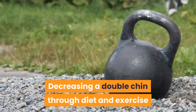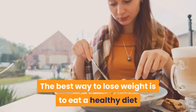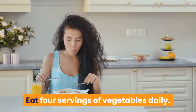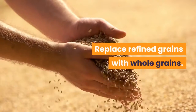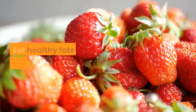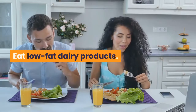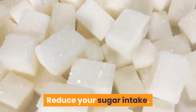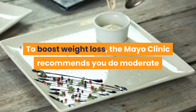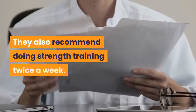Decreasing a double chin through diet and exercise: If your double chin is due to weight gain, losing weight may make it smaller or get rid of it. The best way to lose weight is to eat a healthy diet and exercise regularly. Some healthy eating guidelines are: eat 4 servings of vegetables daily, eat 3 servings of fruits daily, replace refined grains with whole grains, avoid processed foods, eat lean protein such as poultry and fish, eat healthy fats such as olive oil, avocados, and nuts, avoid fried foods, eat low-fat dairy products, reduce your sugar intake, and practice portion control. As the number drops on your scale, your face may get thinner. To boost weight loss, the Mayo Clinic recommends you do moderate physical activity up to 300 minutes per week, or about 45 minutes daily. They also recommend doing strength training twice a week.